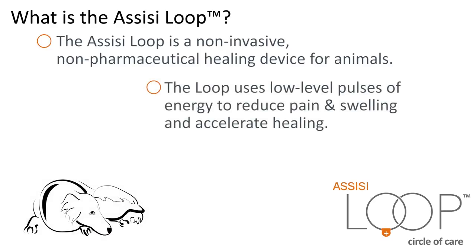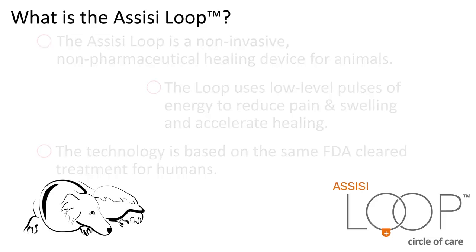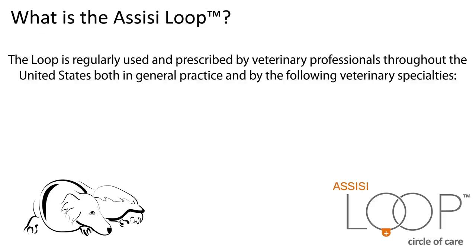The Loop uses low-level pulses of energy, known as Targeted Pulsed Electromagnetic Field Therapy, or TPEMF, to reduce pain and swelling and accelerate healing. The technology is based on the same FDA-cleared treatment for humans. The Loop is regularly used and prescribed by veterinary professionals throughout the United States, both in general practice and by the following veterinary specialties.